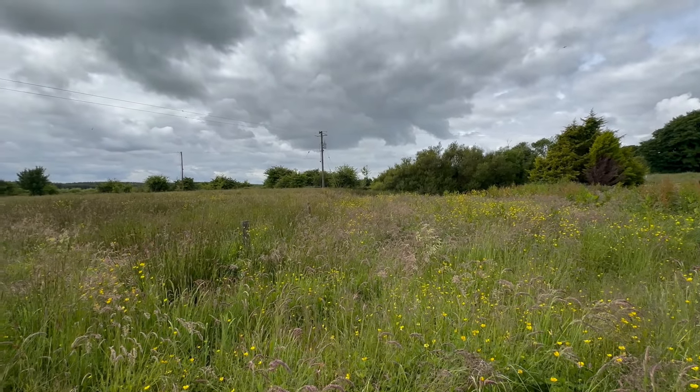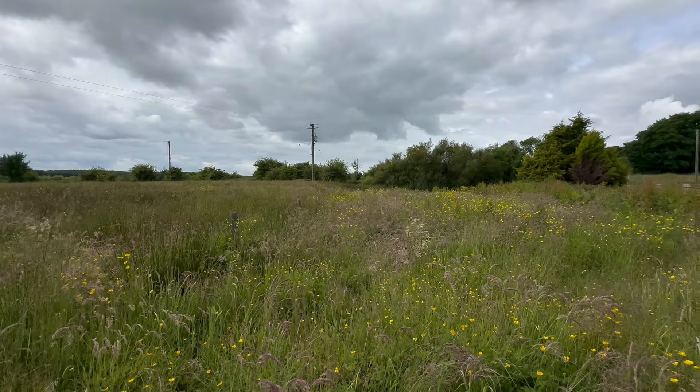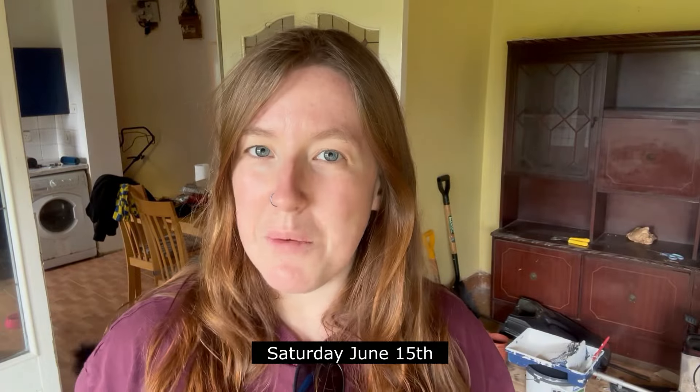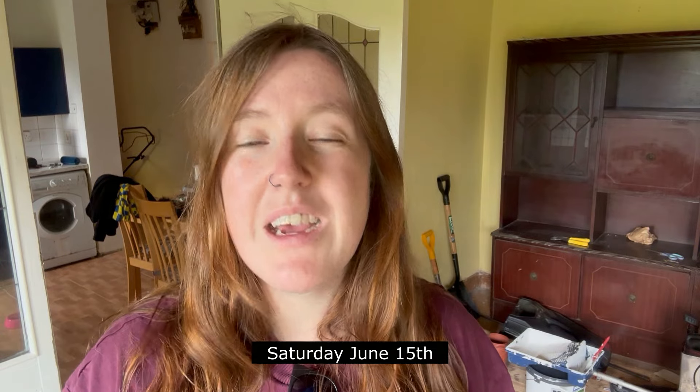Welcome back to Marrigan's Cottage. It is Saturday — we have just arrived from Dublin. It's about noon; we left Dublin about half nine so we're just getting here now, traffic was a bit heavier than usual. You can probably hear Marrigan walking around in the background, but I wanted to hop on here really quick before we started the planned work for the day because there's a little bit of an update.